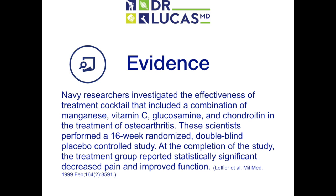Navy researchers investigated the effectiveness of a treatment cocktail that included a combination of manganese, vitamin C, glucosamine, and chondroitin for the treatment of osteoarthritis. These scientists performed a 16-week randomized double-blind placebo-controlled study. At the completion of the study, the treatment group reported statistically significant decreased pain and improved function.